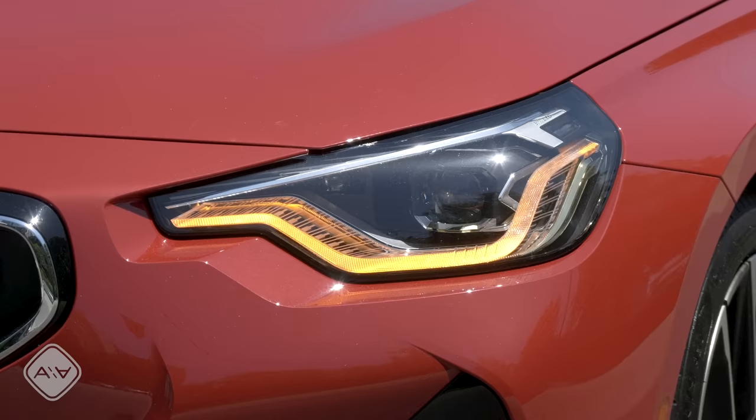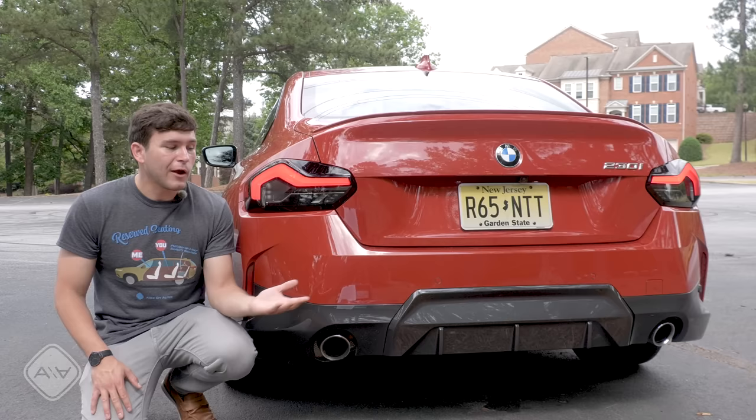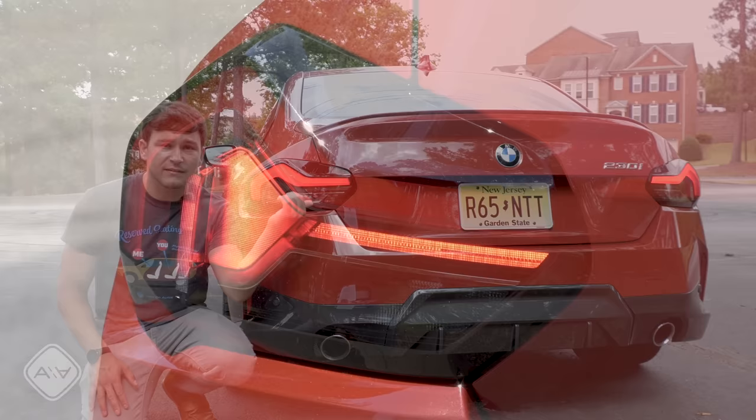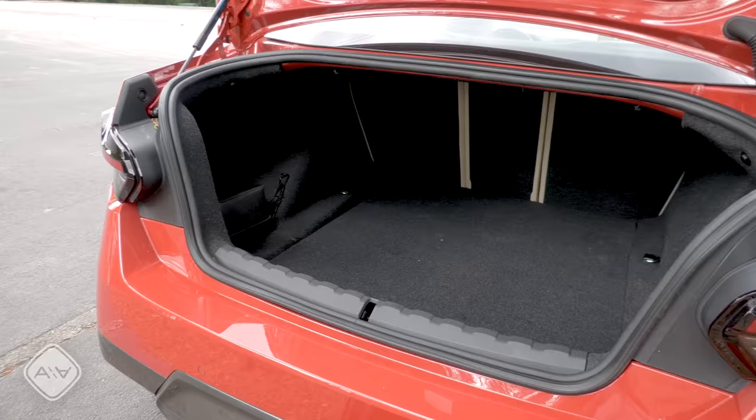I'm a fan of this front-end design, which has full adaptive LED headlights — part of the premium package — and the grille has active shutters that open upon engine start. Out back, we also have some full LED taillights. I might be in the minority for saying this, but I'm a big fan of this rear-end design. I think the LED accents, the shape of them at least, look really good, and the overall rear design is a fresh and modern take on this car's familiar motif.